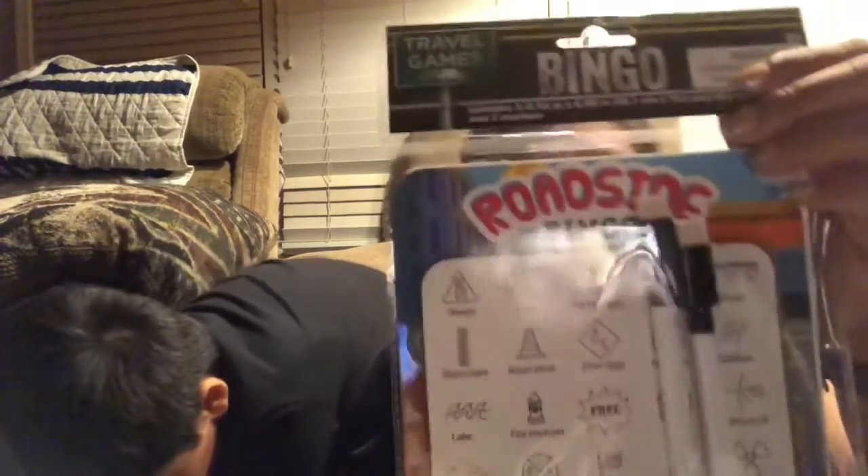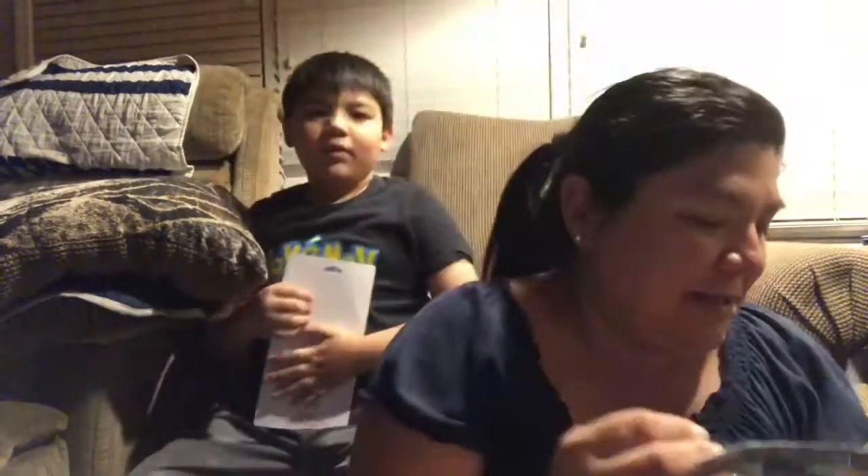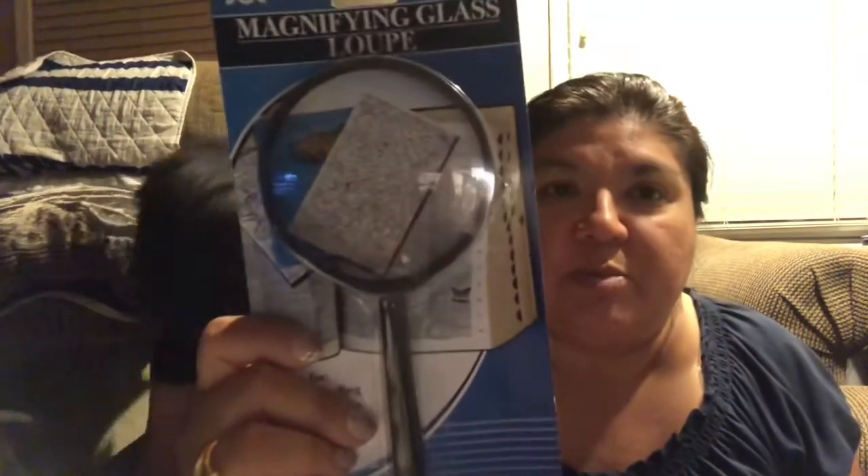Since we're going to be taking some road trips, I found these roadside bingo cards, which are nice because they have the dry-erase washable feature. There's also a magnifying glass — my daughter asked for one — so we got that.